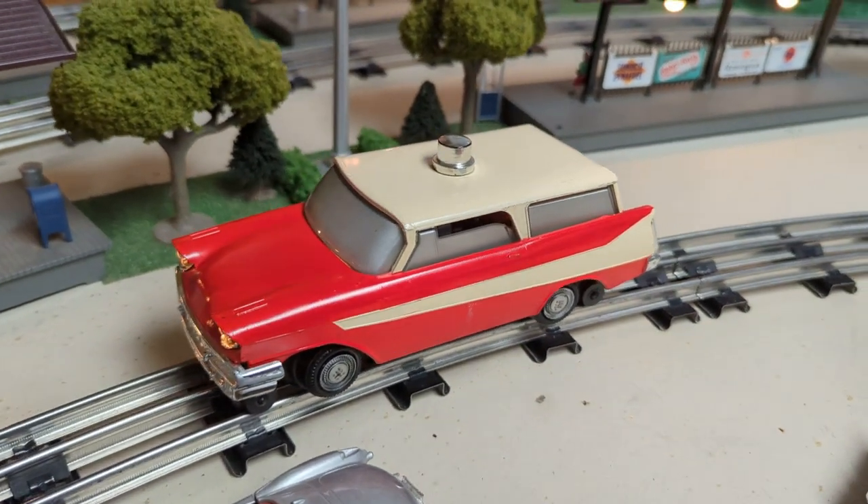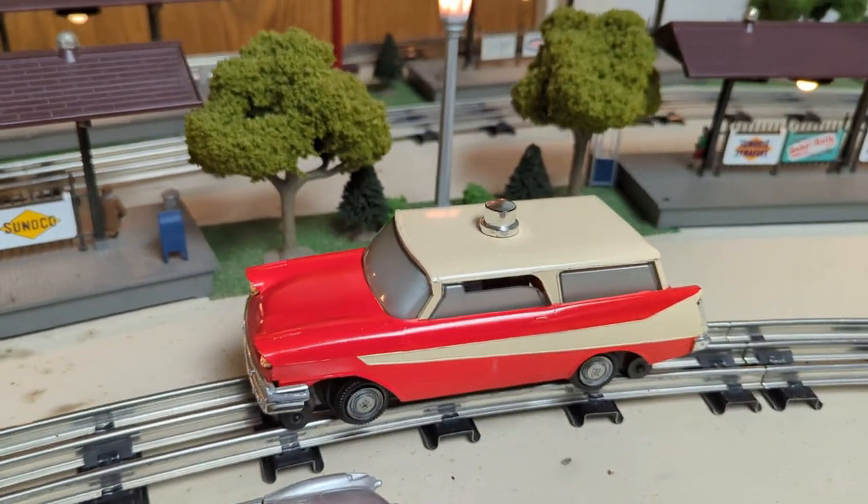It's loosely based off a 1958 DeSoto station wagon and supposedly they were used in real life.